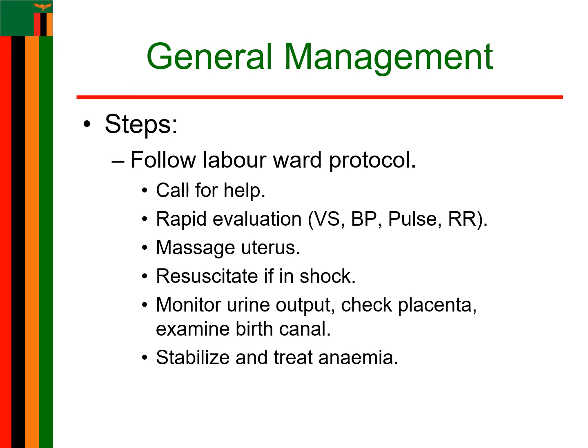You need to have a protocol in the labor ward. That protocol should include calling for help and performing rapid evaluations such as vital signs, which includes blood pressure, pulse, and respirations. You can also check a pad. You need to massage the uterus, and if the patient is in shock, start resuscitation immediately. Start IV infusion of 1 liter per 15 minutes, give oxytocin 10 international units IM, then 20 international units in 1 liter of normal saline. You can also take blood for grouping and cross-match — 20 mL of blood is enough for coagulation studies.